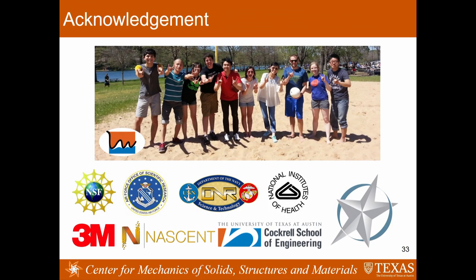Let me close my talk by saying that I have only given you examples within mechanics and materials. I hope I have convinced you this is a very promising area that demands the collaboration of multidisciplinary researchers. We are very open for discussion, suggestions, and your help. I want to acknowledge my group at UT and my funding sources, and a special thanks for the TAMIST invitation. Thank you very much for your attention.